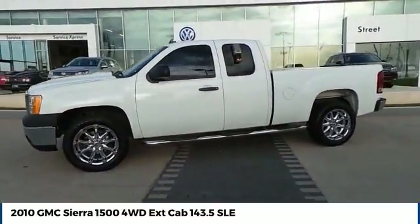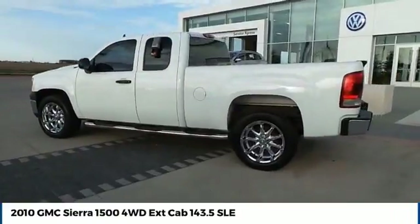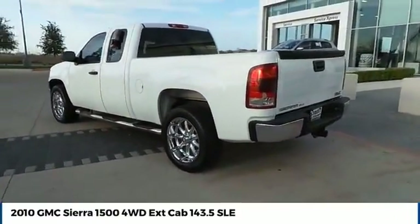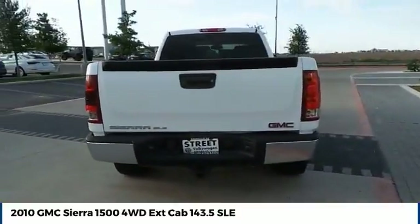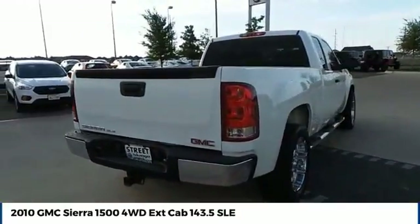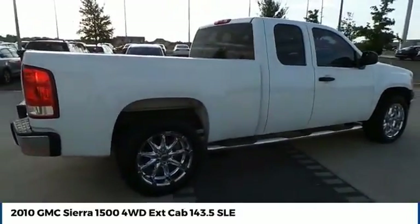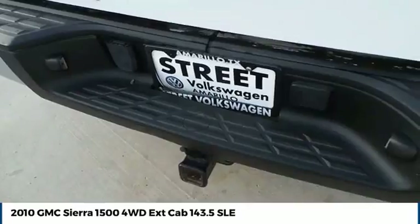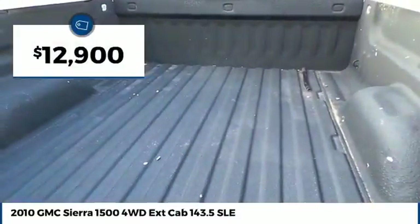Take a look at the 2010 Sierra 1500. The GMC Sierra is a full-size pickup with all the functionality you could expect. With multiple trim levels, the GMC Sierra provides a wide range of features for you to enjoy. Power and advanced technology can both be found in this fantastic truck, and it is priced below $15,000.